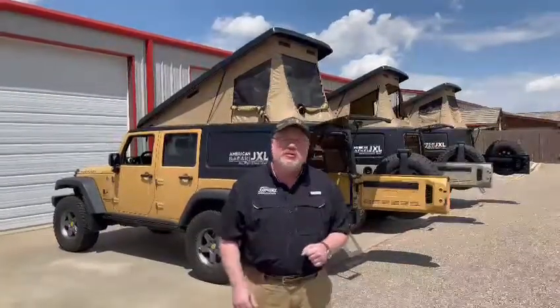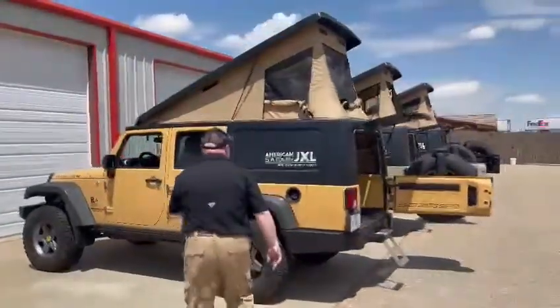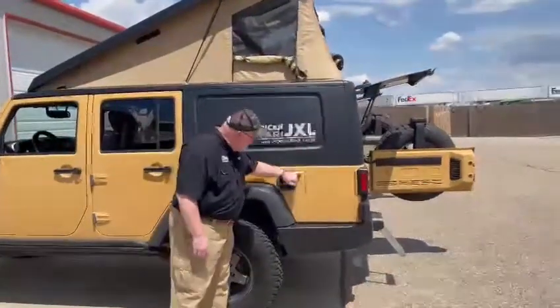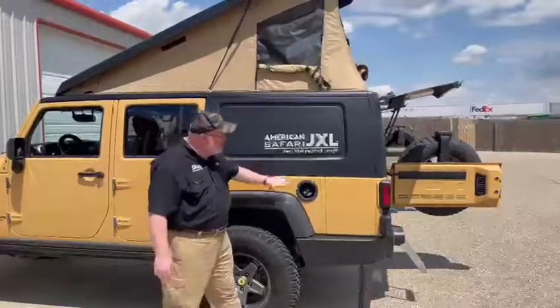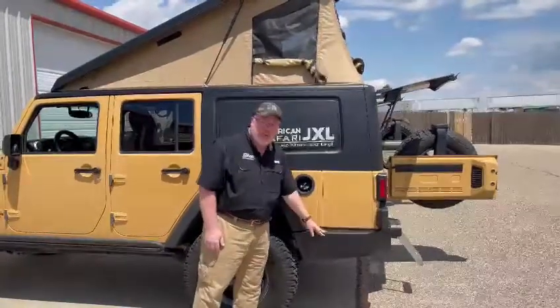We have some of our vehicles and systems installed that we'd like to go over with you today. First let's talk about the system overall compared to a stock Jeep. Typically a stock Jeep Wrangler vehicle ends right here. This system is made of three major components: a longer roof with an integrated tent, an extension type framework system, and different bumper options.